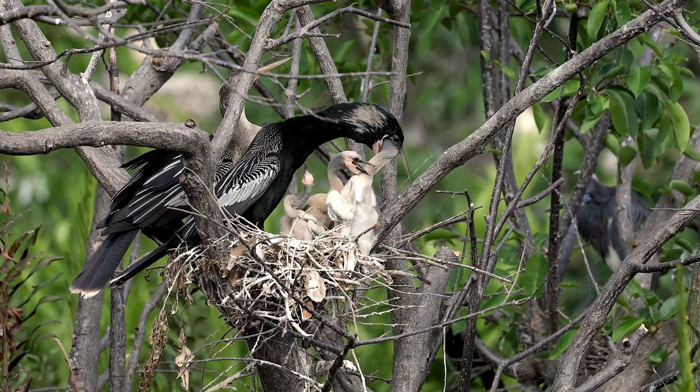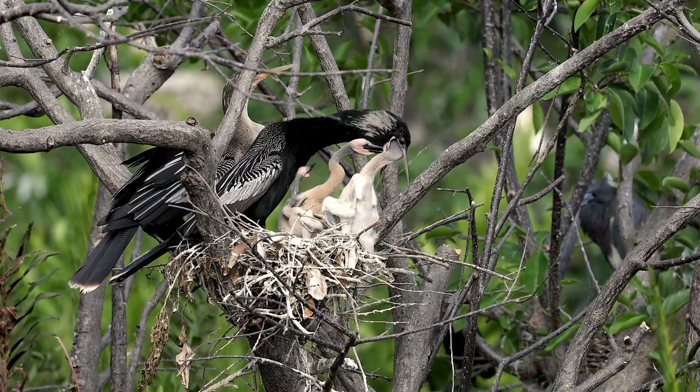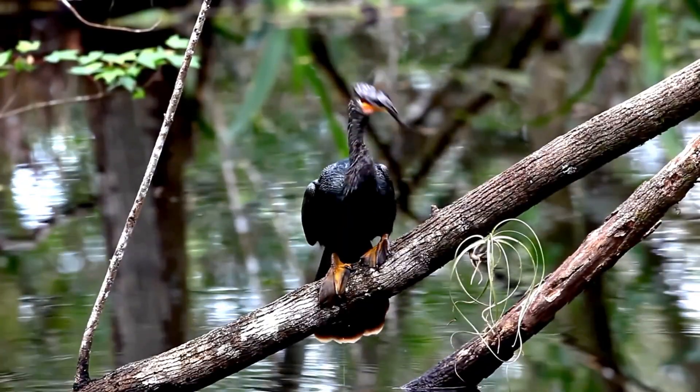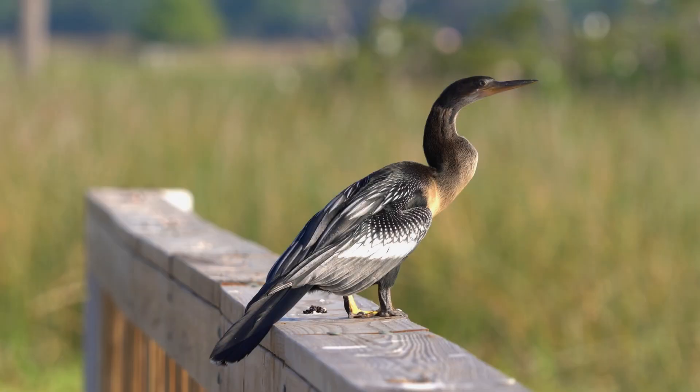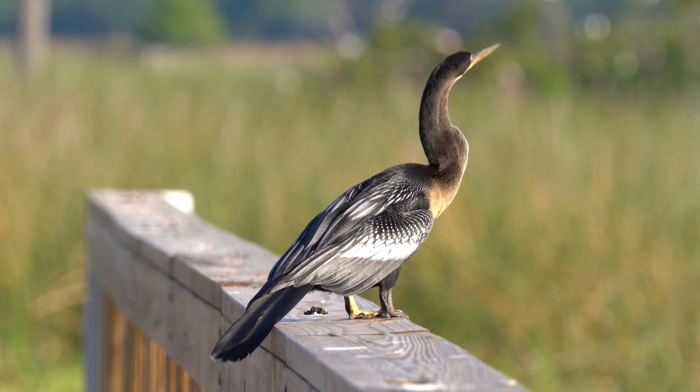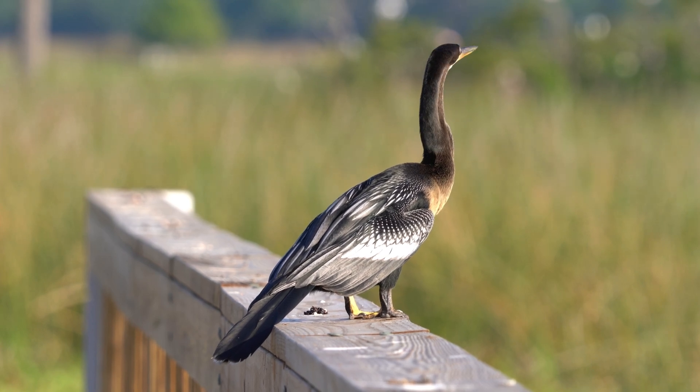The Anhinga has remained largely unchanged over millions of years for a reason. Its hunting style is so effective and efficient that it remains one of the top aquatic predators among birds. From its spear-like bill to its stealthy, snake-like glide, the Anhinga is a marvel of natural engineering.